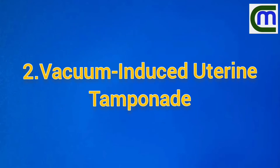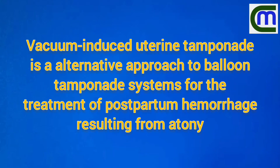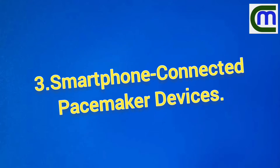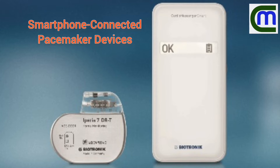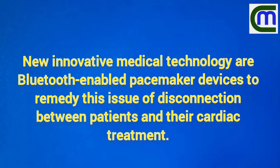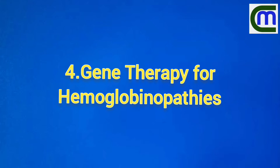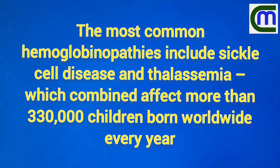Vacuum Induced Uterine Tamponade (VIUT) was invented to reduce postpartum hemorrhage. Also featured: the smart connected pacemaker — an innovative medical technology remedy for disconnection between patients and their cardiac treatment.